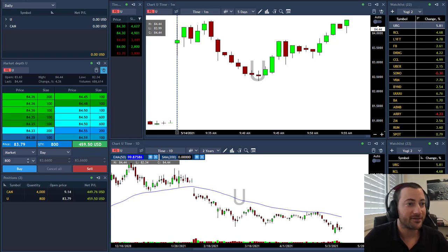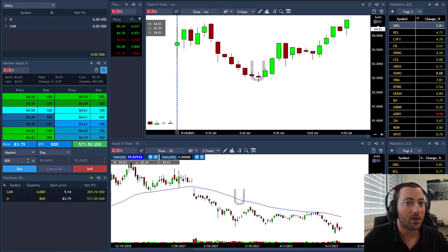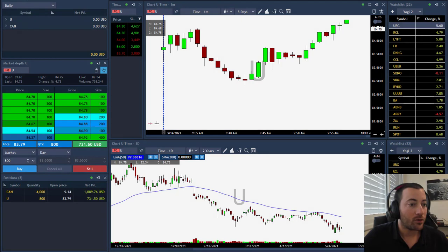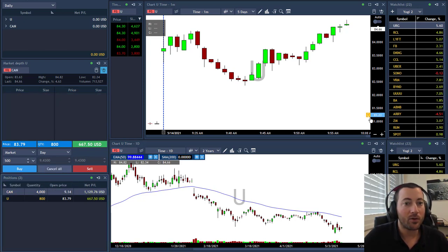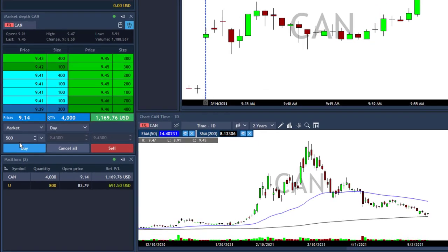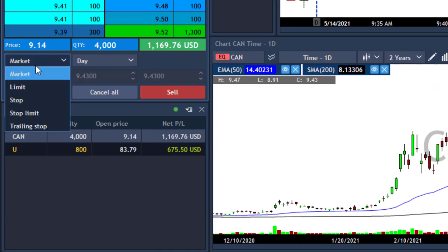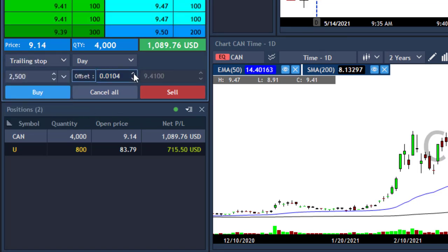The QQQs, the SPY — all my watch lists are green today. Well above the high of the day in U. I'm going to take my first target in CAN soon, approaching 9.50. Maybe it will move above 9.50. I'm going to place a trailing order on 2,500 shares with a 5-cent trailing stop. Now if the stock moves under 9.38, I will sell 2,500 shares.